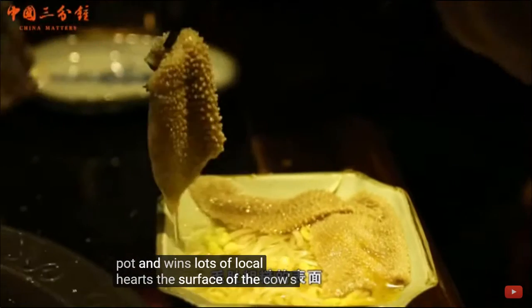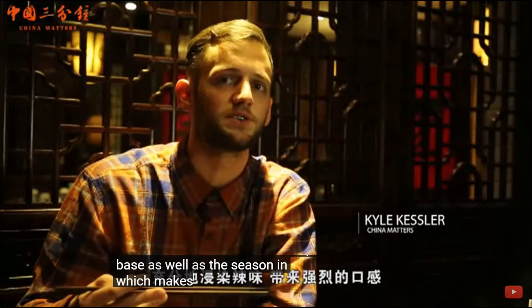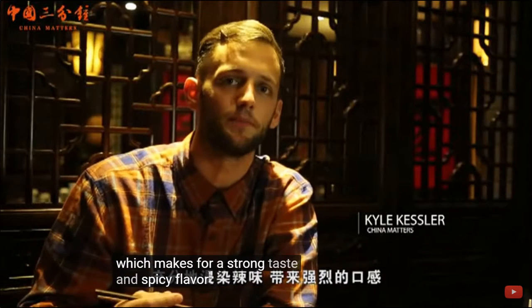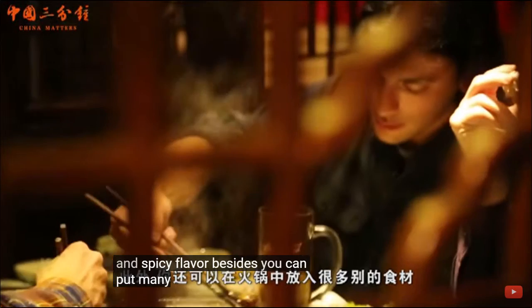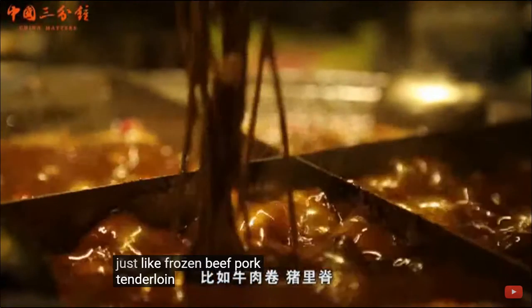The surface of the cow stomach can absorb a lot of soup base, as well as the seasoning, which makes for a strong taste and spicy flavor. Besides, you can put many other things into hot pot, just like frozen beef, pork tenderloin, and sausage.